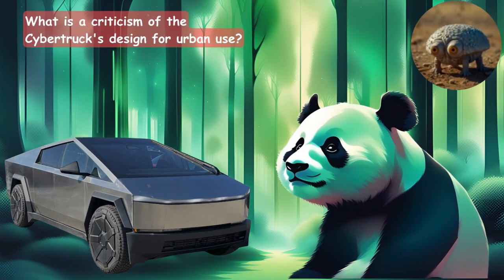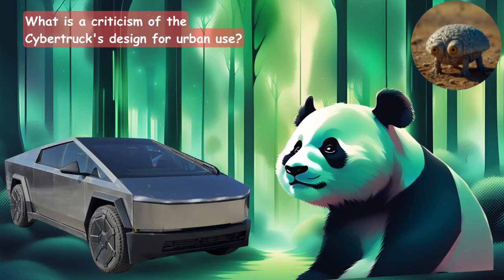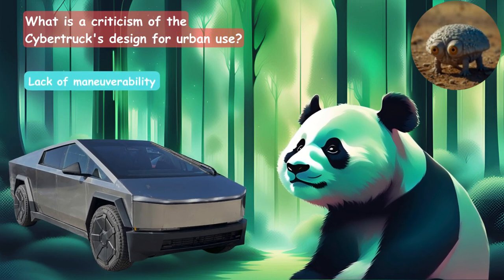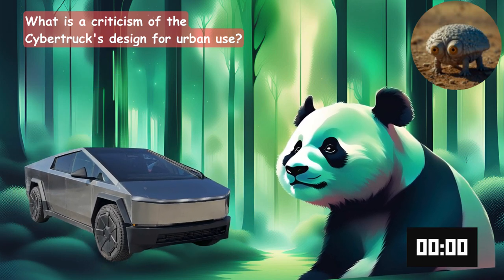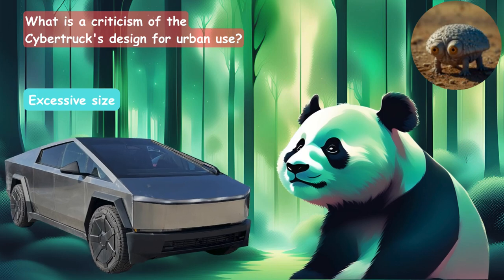What is a criticism of the Cybertruck's design for urban use? Is it the lack of maneuverability, the excessive size, or limited range? The answer is its excessive size.